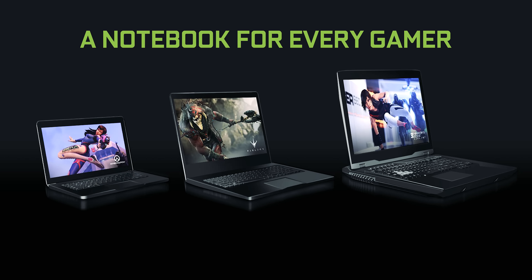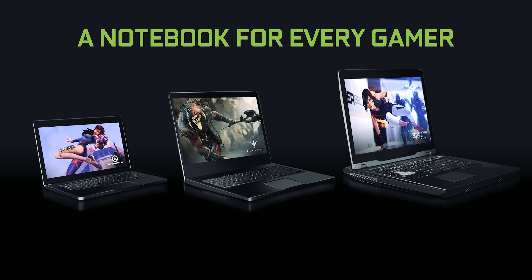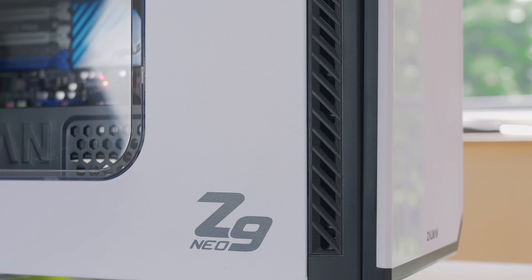That wasn't long at all — since the initial launch of the Pascal GTX 1080, only three months later we're now seeing Pascal rolling out into the notebook space. With no 'M' after the GPU model name, these are fully enabled GTX 1060s, 1070s, and 1080s inside gaming notebooks.